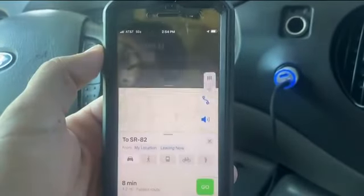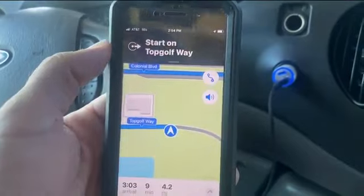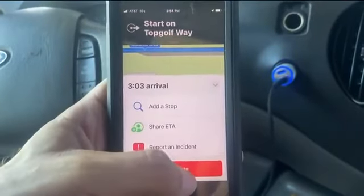All you need to do is open a map app on your phone. FDOT says the notifications will come through in real time.